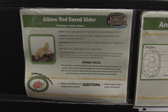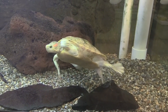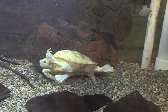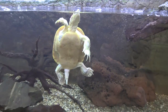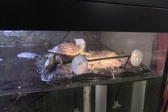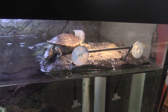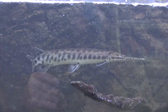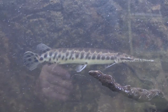A vile Red Eared Slider — so cool. We also got Western Painted Turtles. There's this guy up here. We got some Florida Gar, right there.